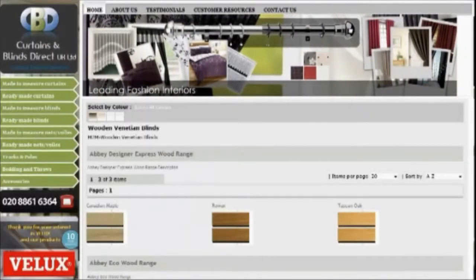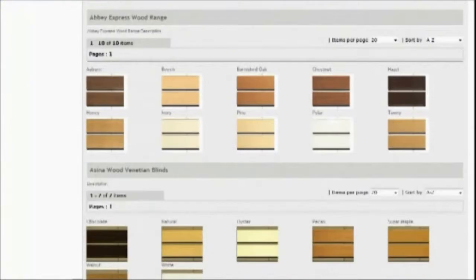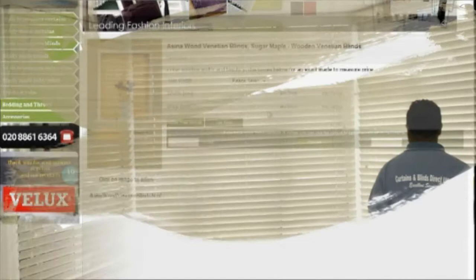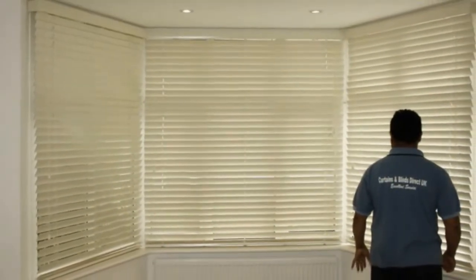And is the perfect choice for style and value for money, leadinginteriors.com is designed to make buying happy, simple, secure and a pleasure, so have a look around. You might find something you like and order your beautiful wooden Venetian blinds from Curtains and Blinds Direct UK Ltd.